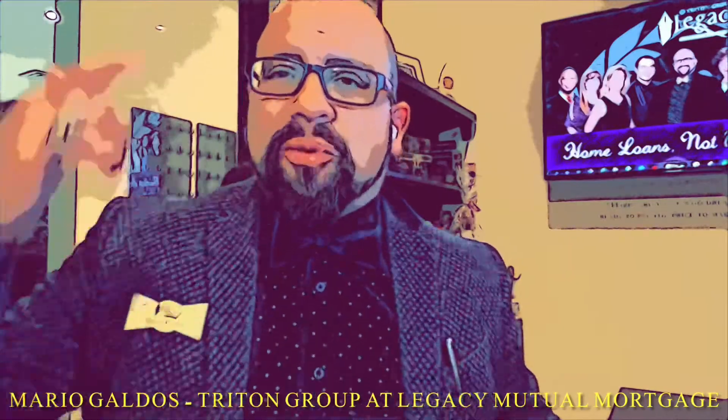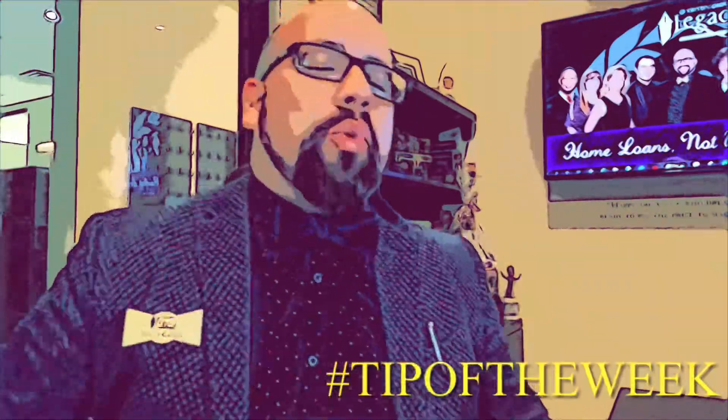Ladies and gentlemen, Mario Galdos, your bald guy with the bow tie, bringing you your tip of the week.